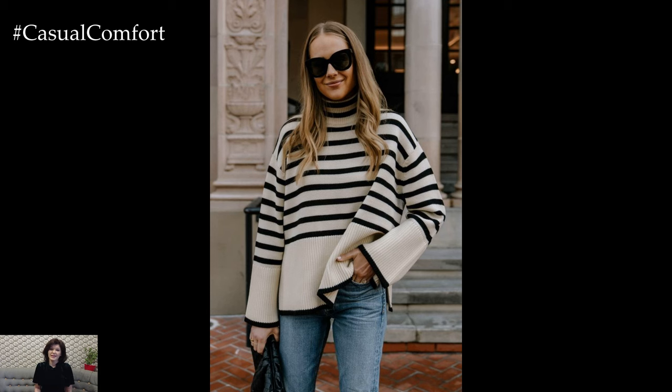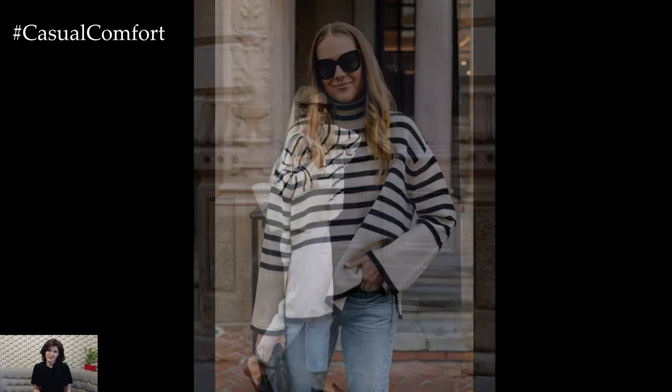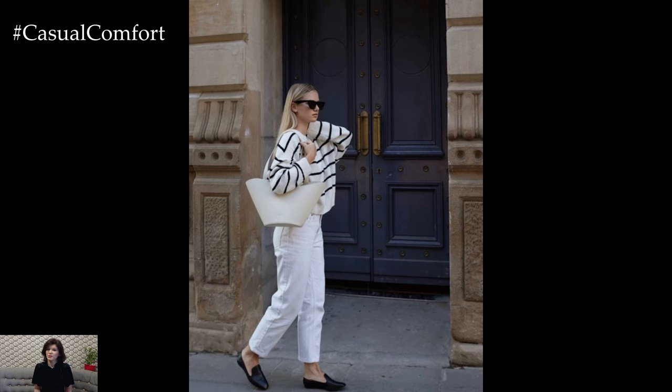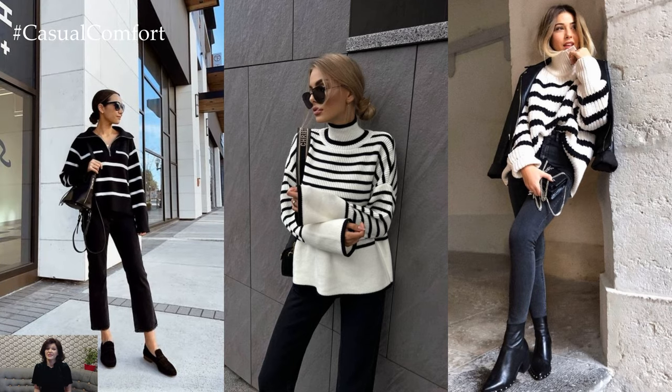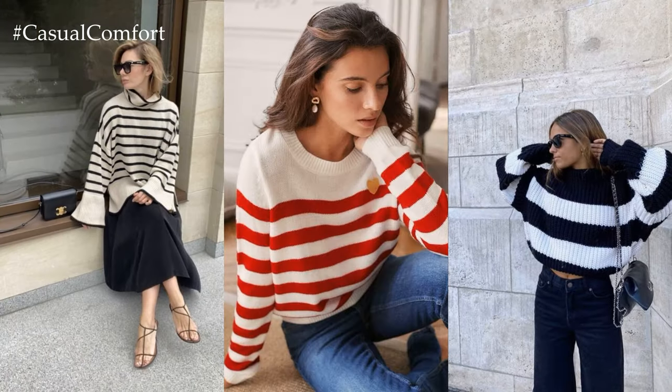A striped sweater is a versatile and timeless wardrobe staple that effortlessly transitions from winter to spring, adding a touch of nautical charm and casual sophistication to any outfit. When styling a striped sweater for spring, there are countless ways to create chic and stylish ensembles that embrace the season's changing weather and fresh, breezy vibes.